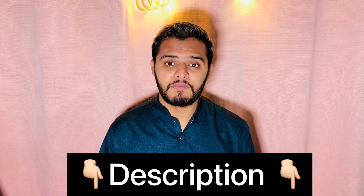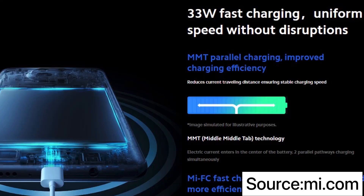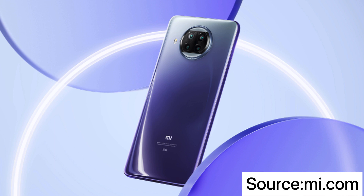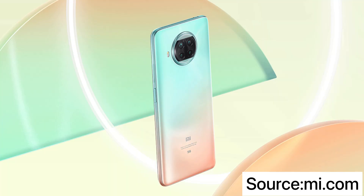If you want to buy a phone in the range of 50k or less, this will be a good option. I hope the price is around 45k. The price will be added to the description once confirmed, as Xiaomi may be a little aggressive with pricing. The battery size is 4820mAh, with 33W fast charging. It comes in three colors: Atlantic Blue, Pearl Grey, and Rose Gold Peach.